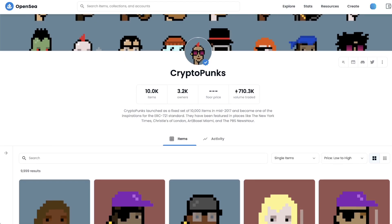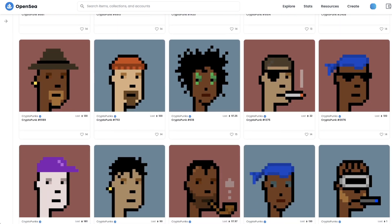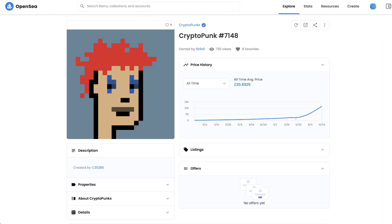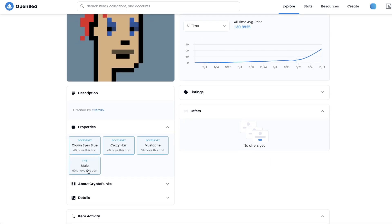The first and most popular type of NFTs are collectibles. Collectibles are a collection of NFTs which typically share a common theme. However, each NFT within that collection typically has different attributes that make it rare or unique. In the past we have seen collectibles like CryptoPunk sell for millions of dollars.